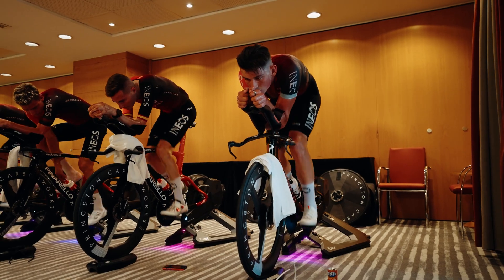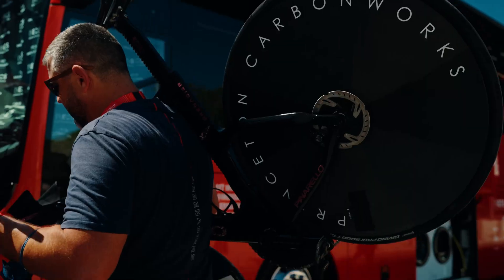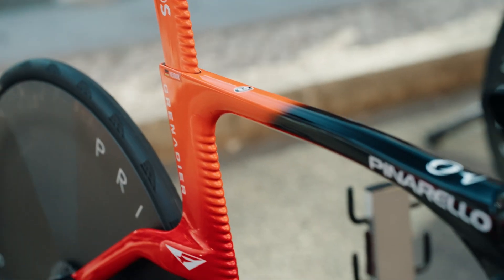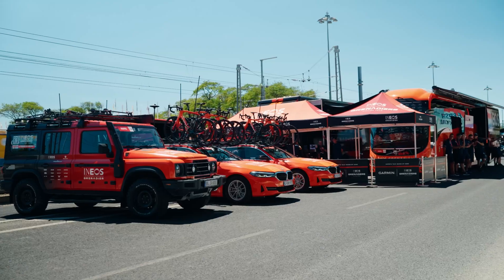The warm-up generally starts 30-40 minutes before the TT, and that is one of the last opportunities for them to ingest carbohydrates. 40 minutes before the TT is also the optimal time for taking a caffeine gel.